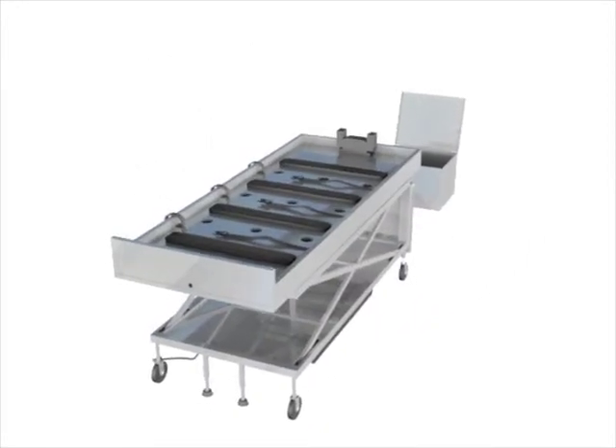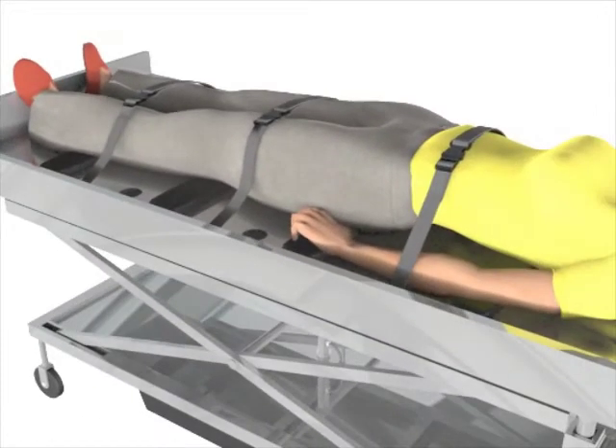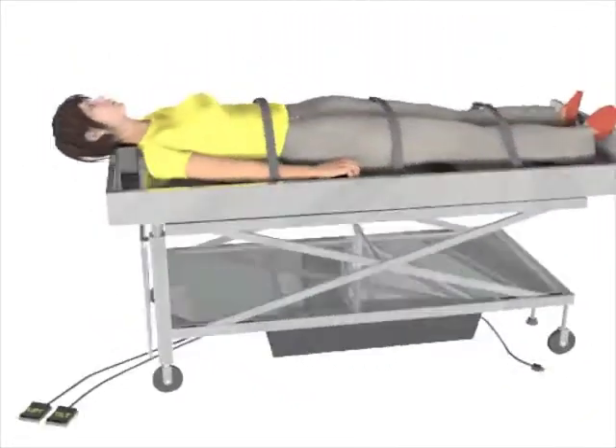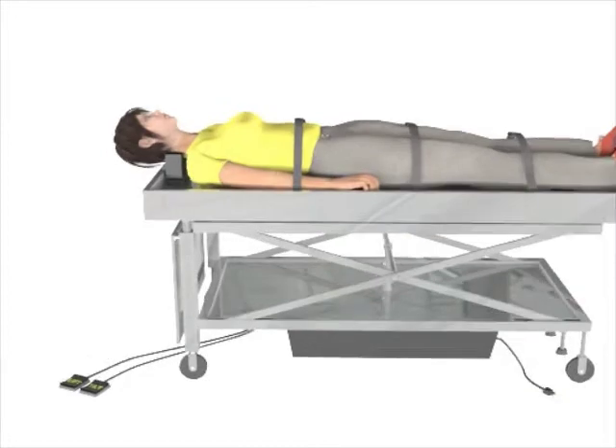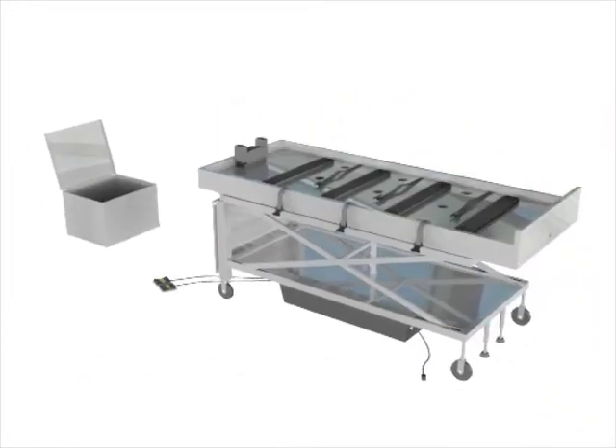Features include a footrest at the bottom of the table, body straps to hold the deceased, and a neck support, which are beneficial for mortuary preparation. The invention will allow for better service at the shampoo bowl, which can be beneficial for use in health care facilities as well.